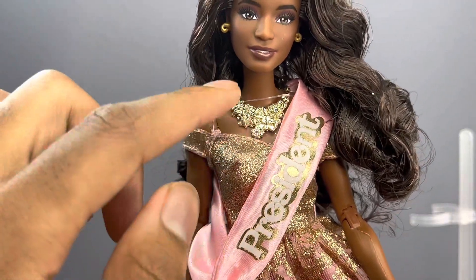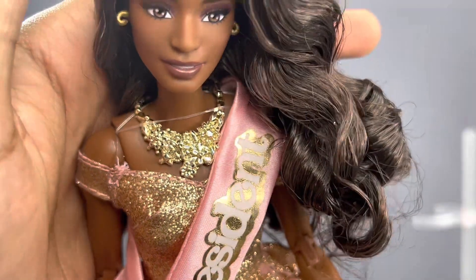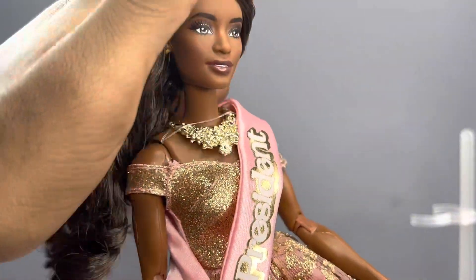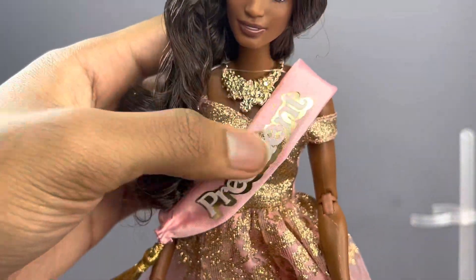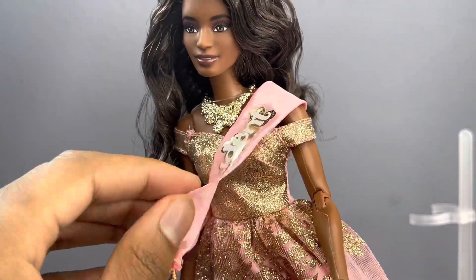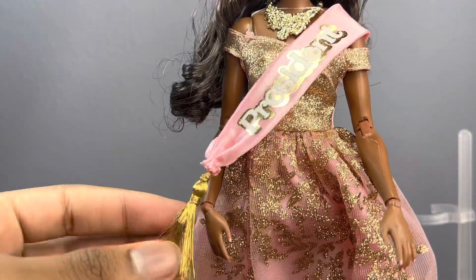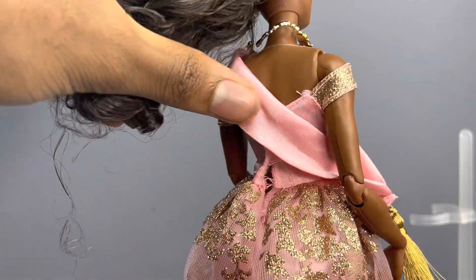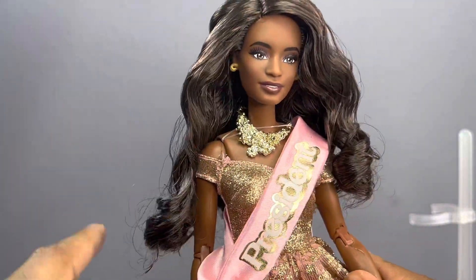Next we're going to take a look at her outfit and accessories. She comes with a gold necklace that's like a bunch of flowers in gold. She also comes with her president sash, which is great quality — it says 'President,' it's pink, metallic, and there's a little tassel at the end.